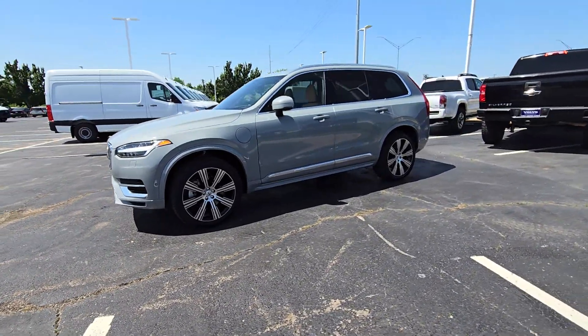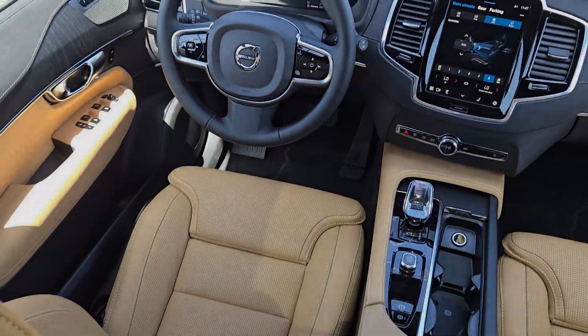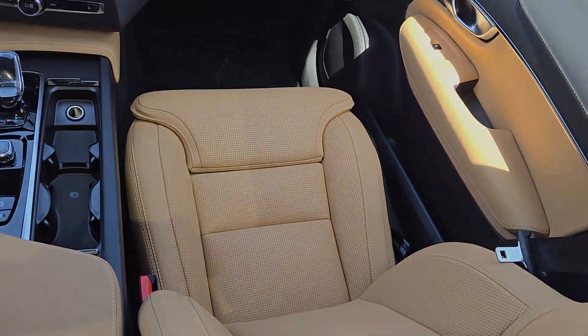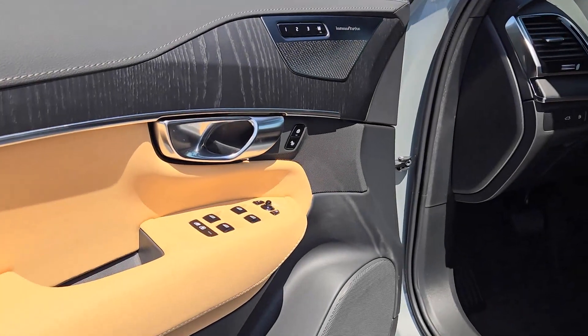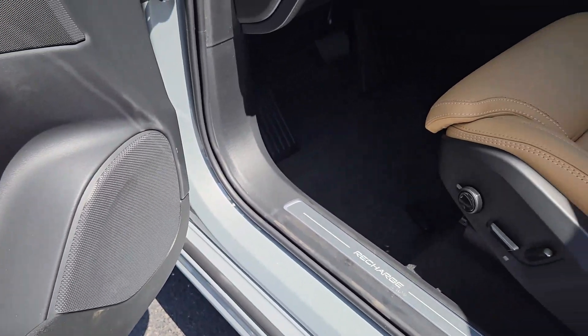These are just some of the great options this vehicle comes with: heated steering wheel, Apple CarPlay and/or Android Auto, head-up display, keyless entry, moonroof, navigation system, cooled front seat, fog lamps, power passenger seat, heated rear seat.